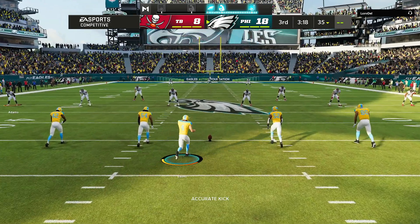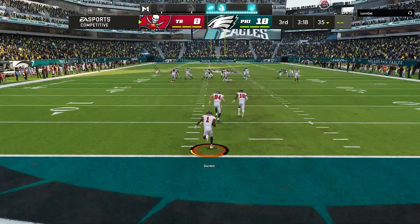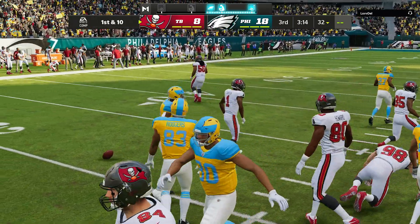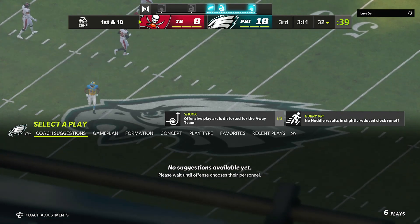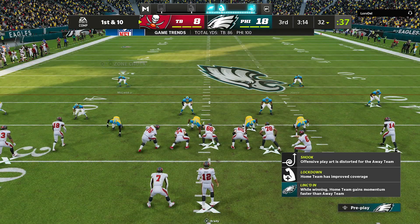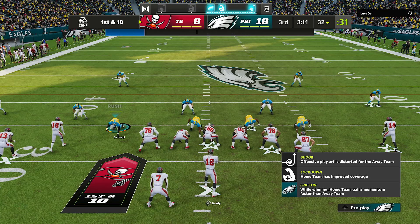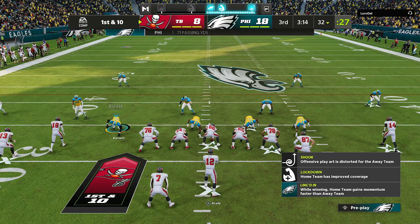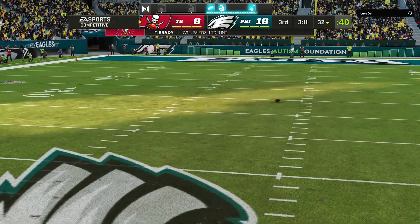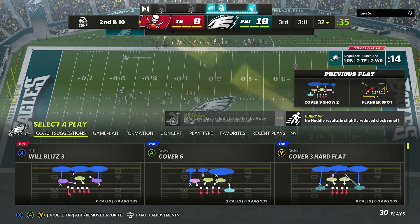After the touchdown, Elliott kicks it away. A solid return gives the Bucs pretty good field position starting at the 32. The Bucs' deficit is a little wider than at halftime. Does that change the thinking? Urgency has to start setting in — you can't go three and out and risk falling behind substantially, but you have to do it without pressing, because pressing leads to bigger errors.